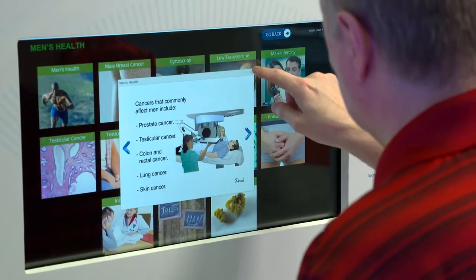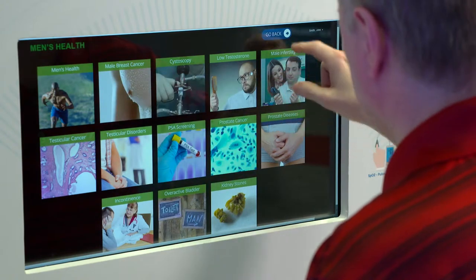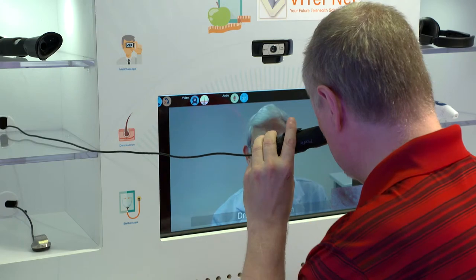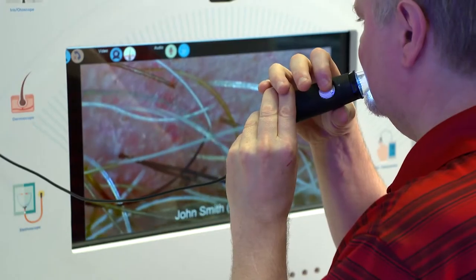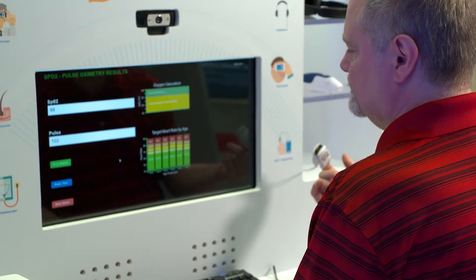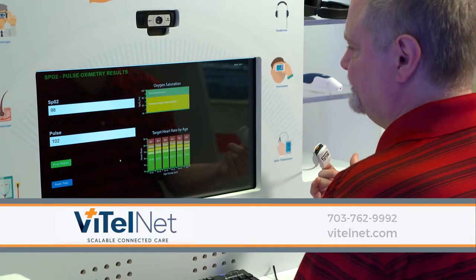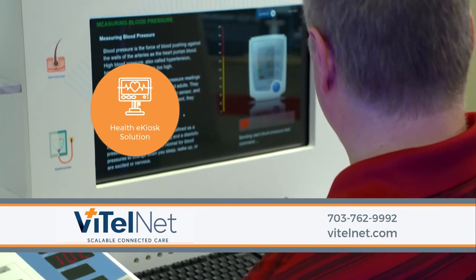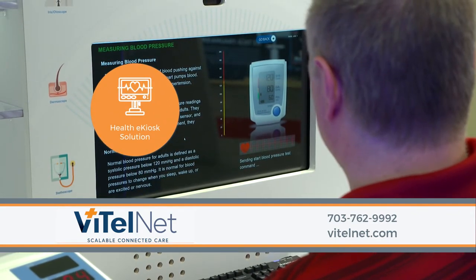Customizable audio questionnaires may be administered to the patient, and the physician can perform a real-time exam using electronic instruments in the Health-e Kiosk. Don't let your patient's location limit the quality of care they receive — contact us today to discuss how the Health-e Kiosk will help you extend your services and population health reach.